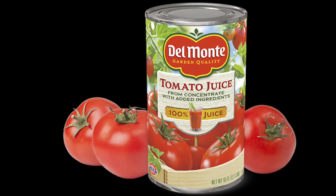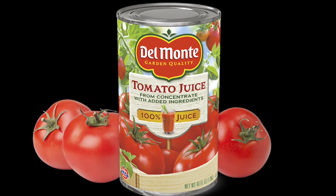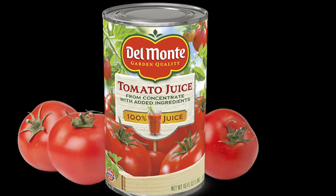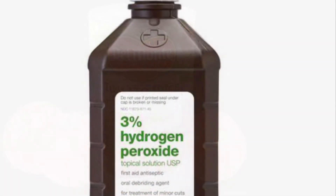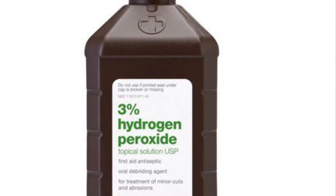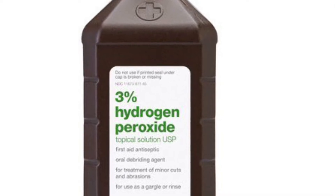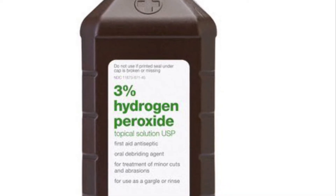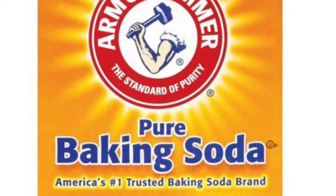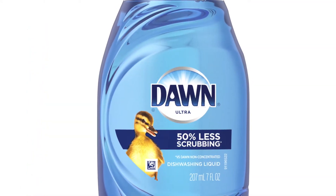It was long believed that if you got sprayed by a skunk, the best thing to use to get rid of the smell is tomato juice. Well, that's not really the case. What you really need is a quart of 3% hydrogen peroxide solution, found at any pharmacy or supermarket, a quarter cup of baking soda, and a teaspoon of liquid dishwashing soap.